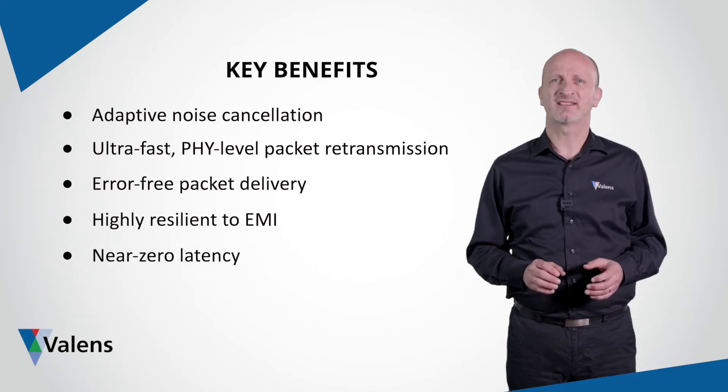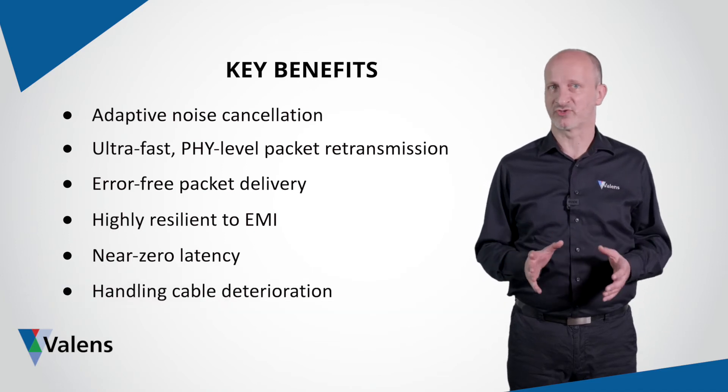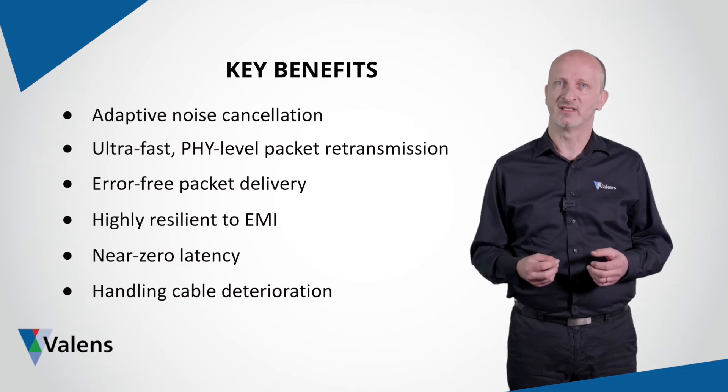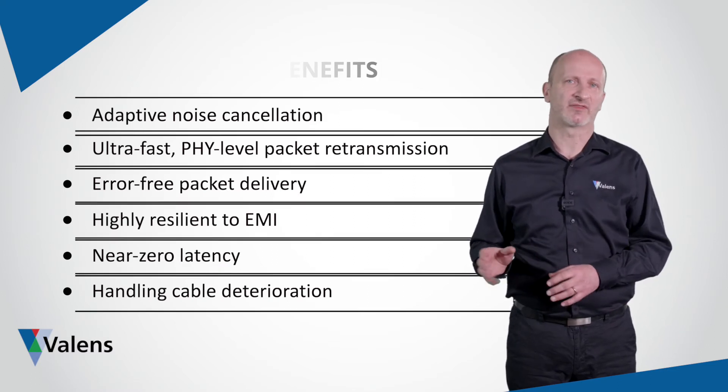The inherent robustness of our devices also means that they can cope with cable stresses, bending, aging and shield impairments that lead to deterioration of the cable quality parameters and which could otherwise lead to link performance issues and even link failure.